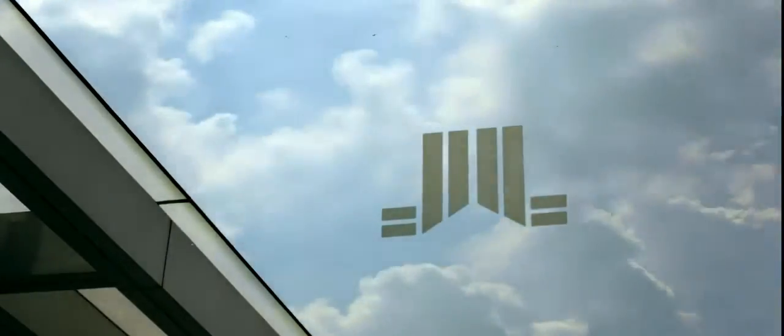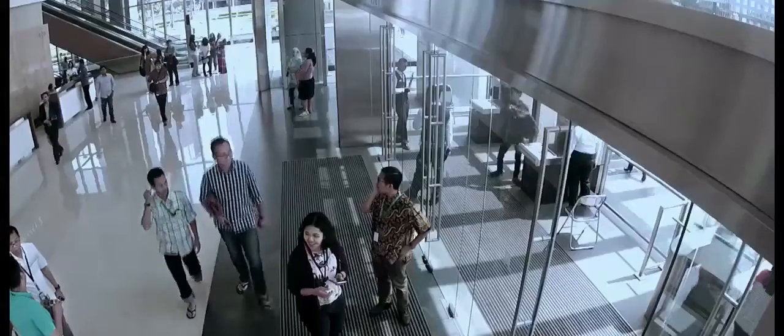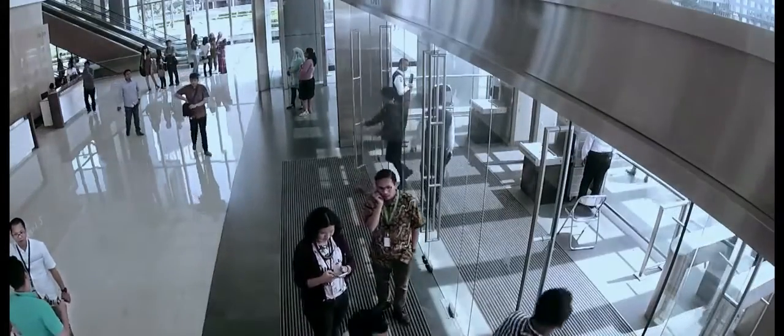Adding to WTC's reputation for tight multi-layer security management, unobtrusive CCTV cameras are installed for convenience and assurance, managed from the building's own security office.